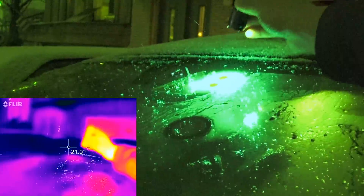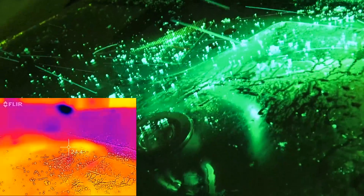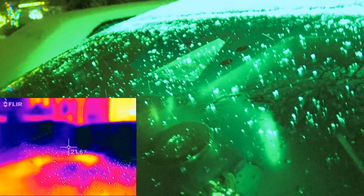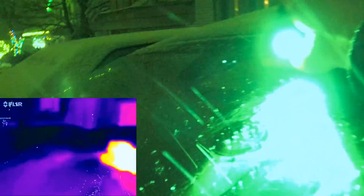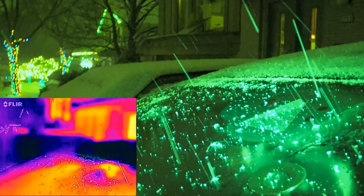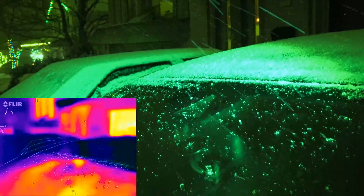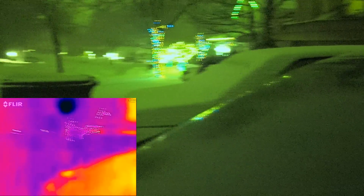There are two connection points right there — you can see the two round circles. Those are the connection points where the defroster goes. It just might be on — I physically can't tell well enough, but it does look like the snow is melting at a quicker pace right there than on the rest of the windshield, though it's negligible.